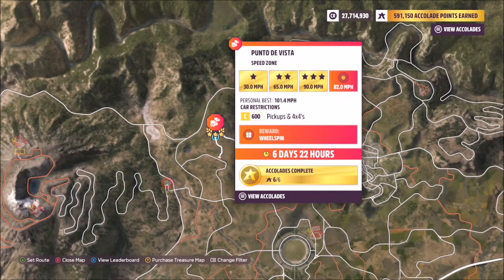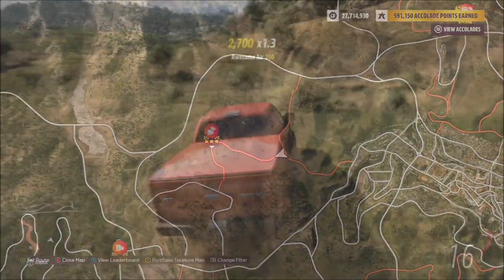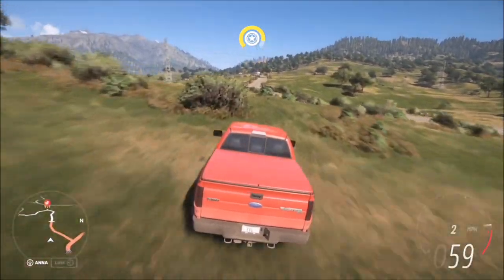This is the speed zone in question. The three-star target for this one is 82 mph to complete the seasonal challenge in the festival playlist. So you don't have to hit the main three-star target which is 90 mph — you just need to hit the seasonal one, which is 82.